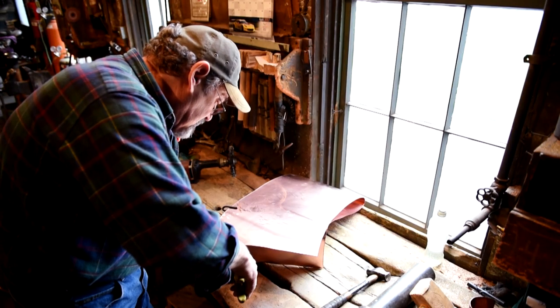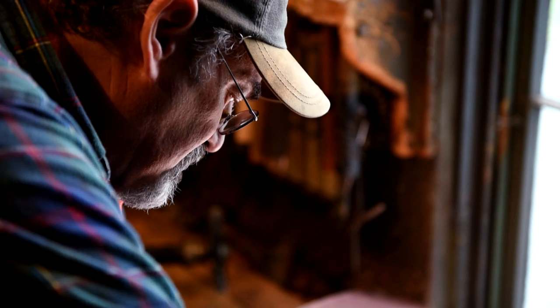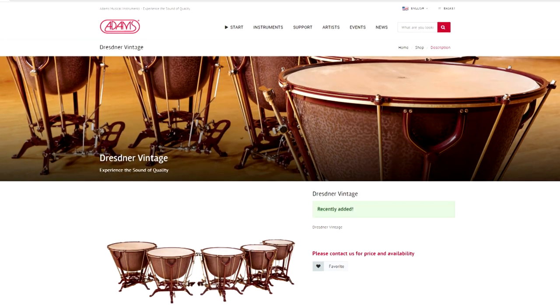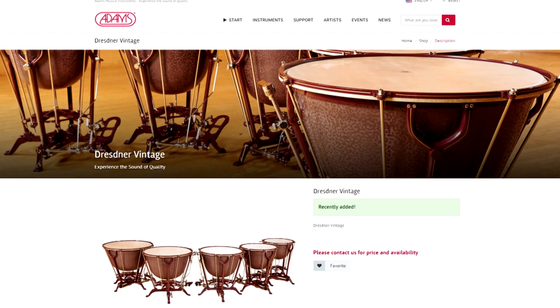They are, as I understand, the only handmade timpani in the world. If that sounds expensive, it is — a finished drum starts at around $25,000. But only a fraction of that money finds its way back to Bucyrus.